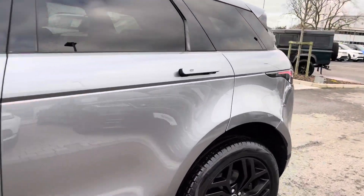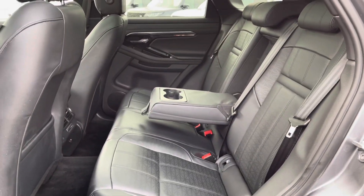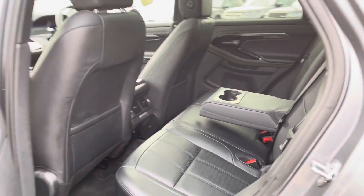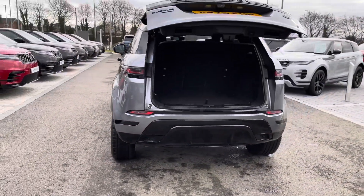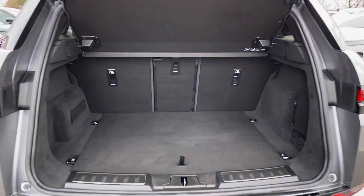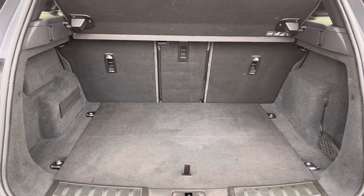Going into the back of the vehicle, you've got plenty of space there for three passengers, including isofix brackets which is ideal for families, and a centre armrest for maximum comfort. You also have a powered tailgate which is really helpful if you have your hands full. And as you can see you've got plenty of space for personal items, and you can also put the seats down if you need extra room.